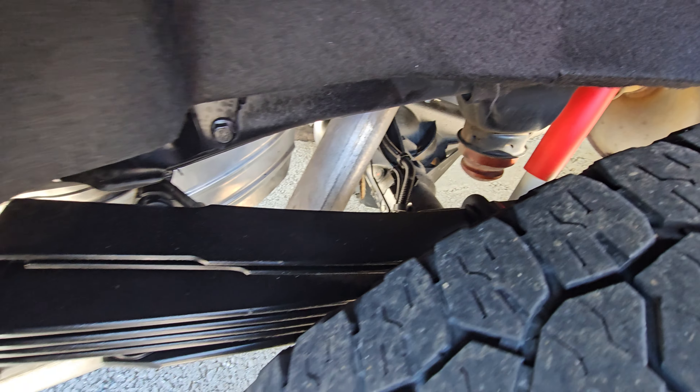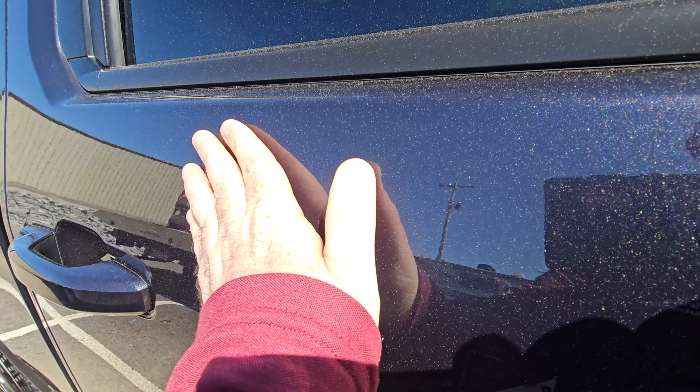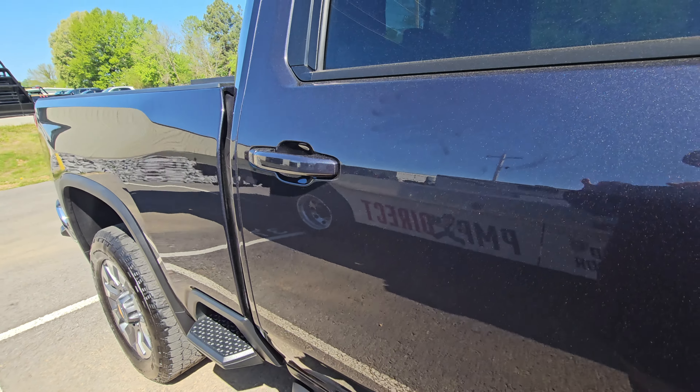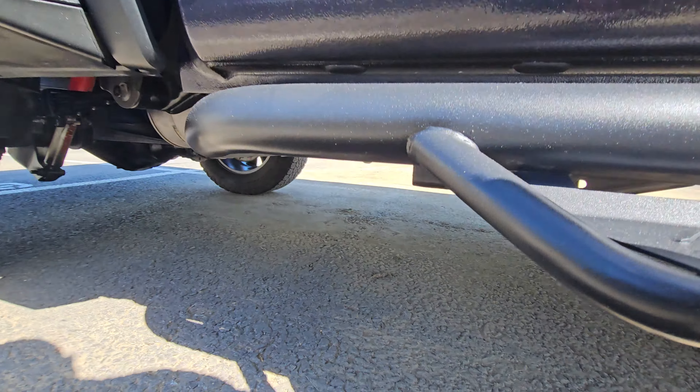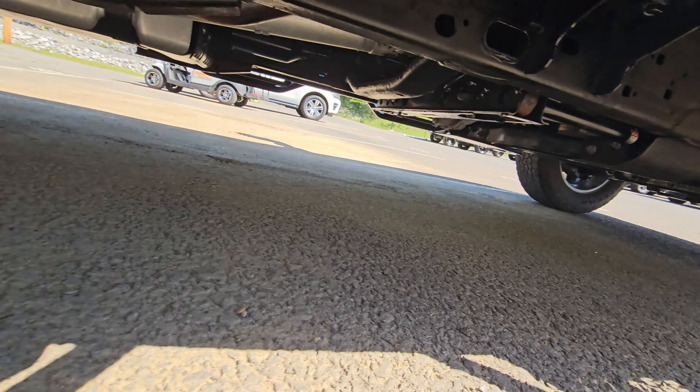Underneath, I've got another access point here on the passenger side. Really wanting to point out the color — it's got a little dust on it, but man, that's a really sharp color. It's got some metallic flake in it. Going underneath, it's obviously as clean as you would hope for.